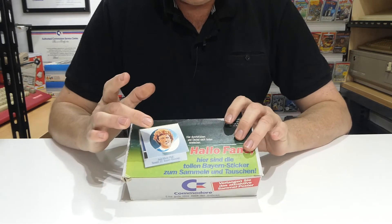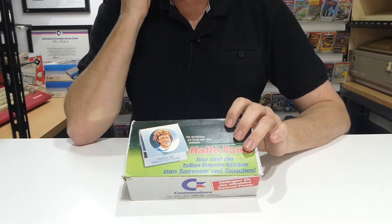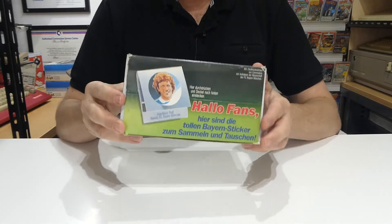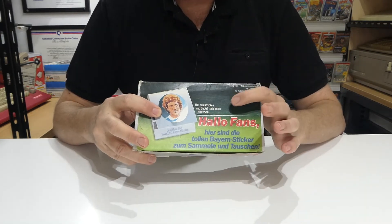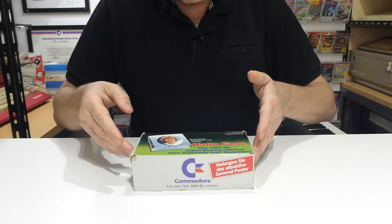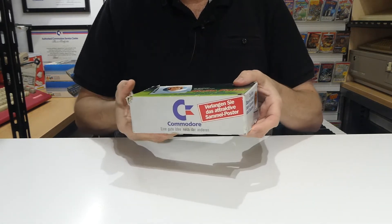This is the Commodore matchbook for Bayern Munich — Bayern München, I have no idea how to pronounce that — for the 1984 and 1985 season. On the front cover we've got one of the profile pictures but also the explanation of how to set this box up for retail display. I'm not going to do that right now because I don't want to wreck a very fragile box. I'll just show you each side of it.